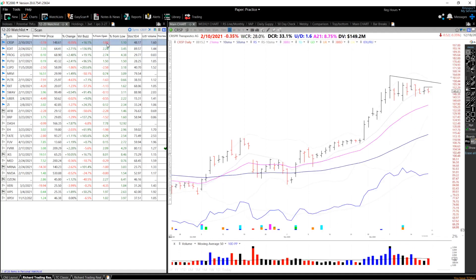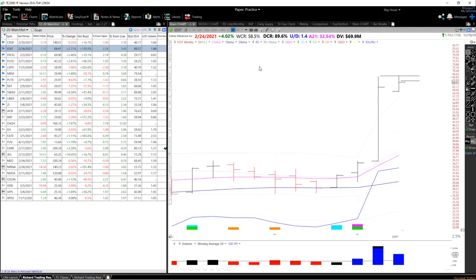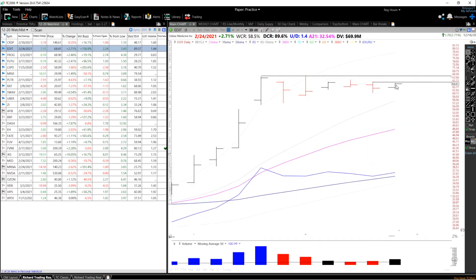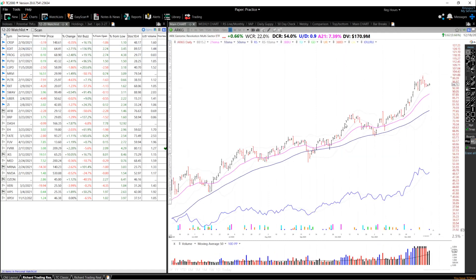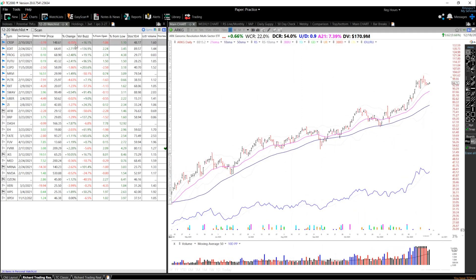One more thing about CRISPR — this is actually a three weeks tight pattern on the weekly, which is a good sign. And Edit needs a little more time before it forms that pattern. As for the stop loss on Edit, you could set it at the low of this candle if you buy this breakout, and you want to see big volume coming in on entry. This is a biotech, so there's added risk. If you want to play the space but don't want to buy individual companies, you could invest in ArcG, which owns a lot of these same names — CRISPR, Edit.